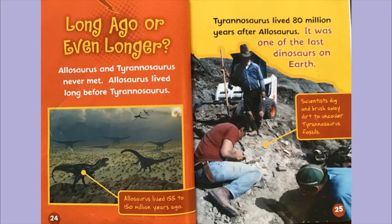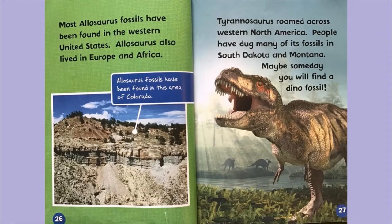Long ago or even longer. Allosaurus and Tyrannosaurus never met. Allosaurus lived long before Tyrannosaurus — Allosaurus lived 155 to 150 million years ago, and Tyrannosaurus lived about 80 million years after Allosaurus. It was one of the last dinosaurs on earth. Scientists dig and brush away dirt to uncover fossils. Most Allosaurus fossils have been found in the western United States, and Allosaurus also lived in Europe and Africa. Tyrannosaurus roamed across western North America, and many of its fossils have been found in South Dakota and Montana.